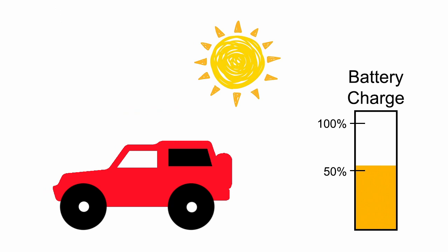If we choose our panel wisely, instead of ending the day with a discharged battery, we can now expect to end the day with a battery almost fully charged.